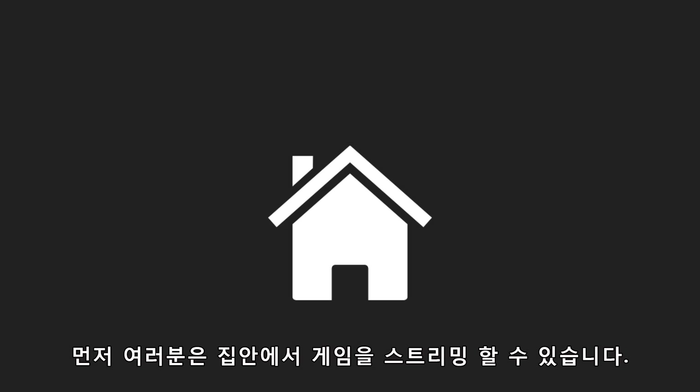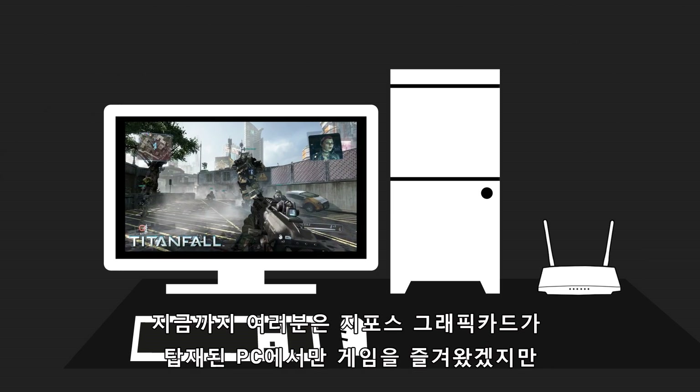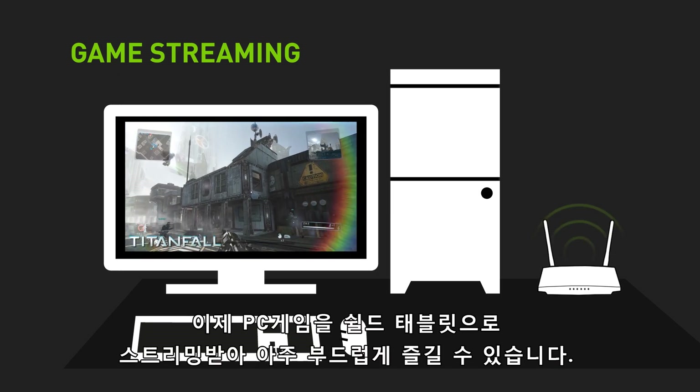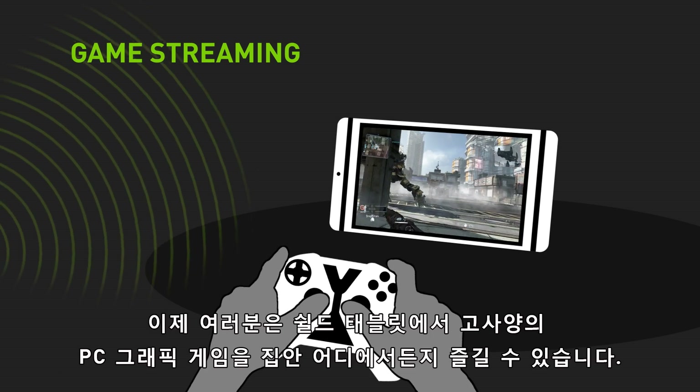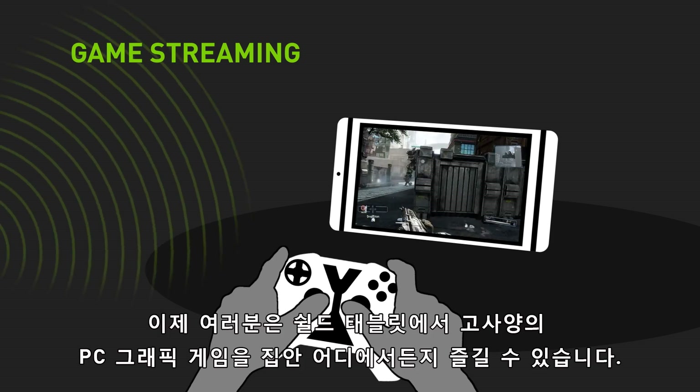First, you can GameStream within your home. Say you've been playing on a GeForce GTX powered PC — you can seamlessly stream your gameplay action to your Shield tablet. That means all the same high performance GTX class gaming anywhere in the house.